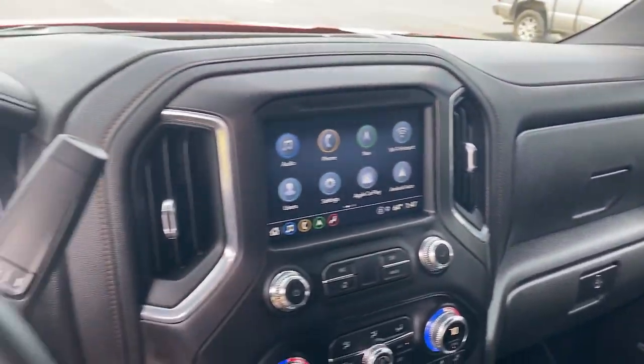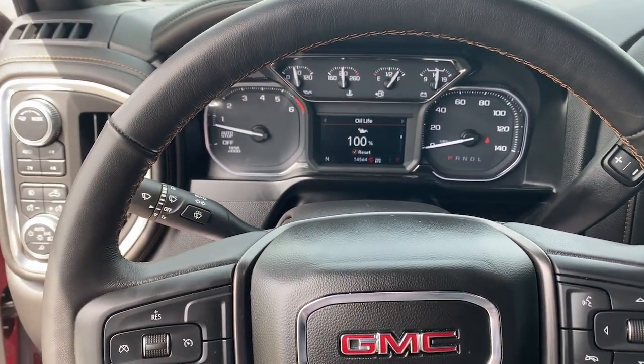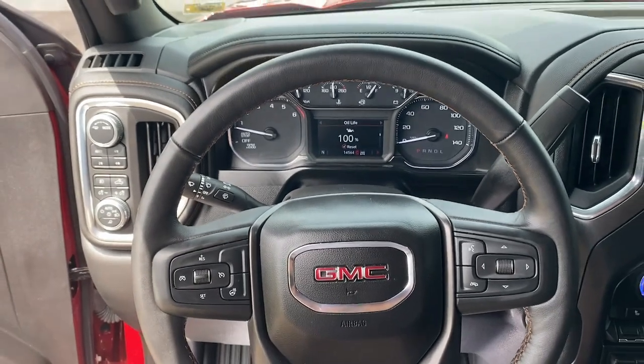The following are some of this vehicle's highlighted options: heated driver's seat, Wi-Fi hotspot, stability control.